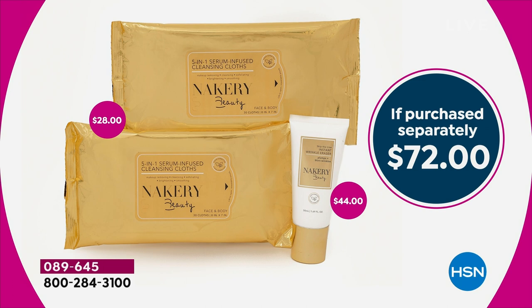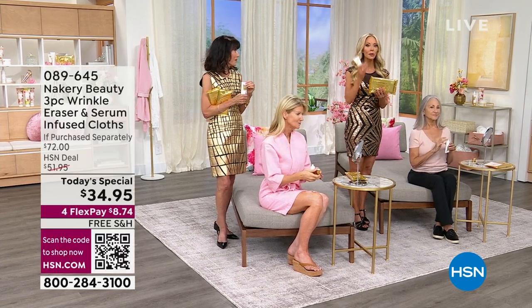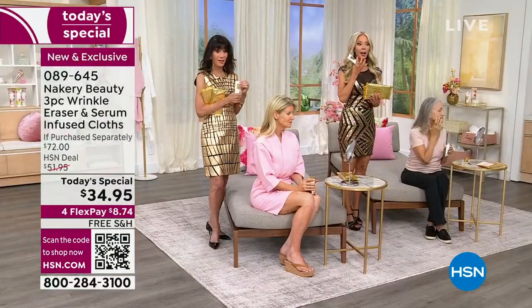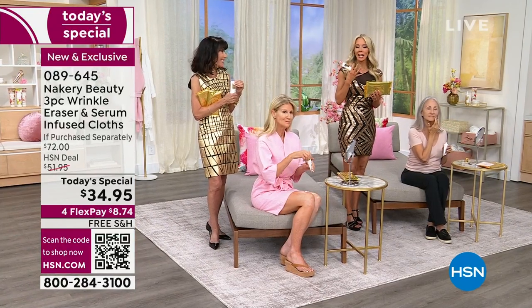If you've ever used a wipe and thought your skin looked terrible afterwards, this is different. Your skin will look flawless. It's not just moving makeup around into your hairline — it's actually taking it off with alpha hydroxy. Then you press the niacinamide and peptides into your skin. You'll go, 'How did one wipe do all of that for me?'